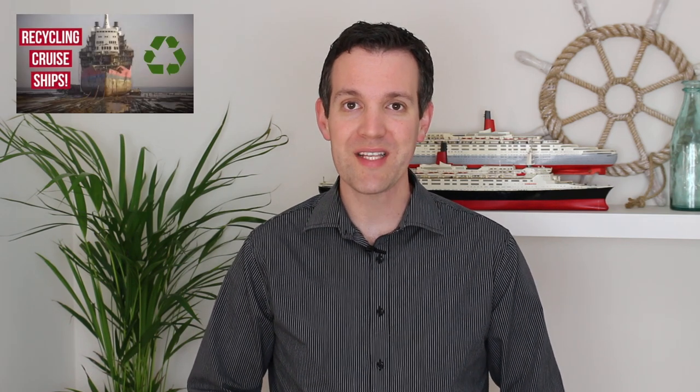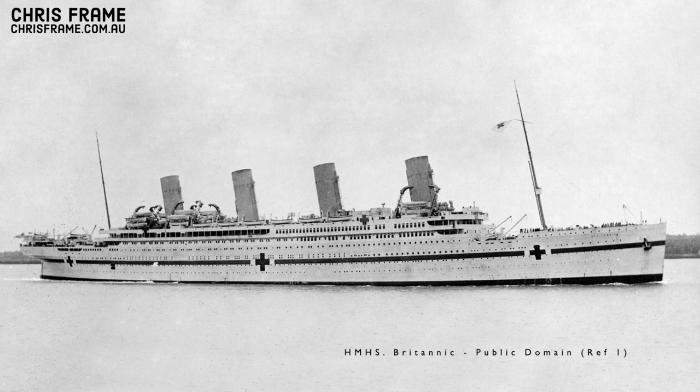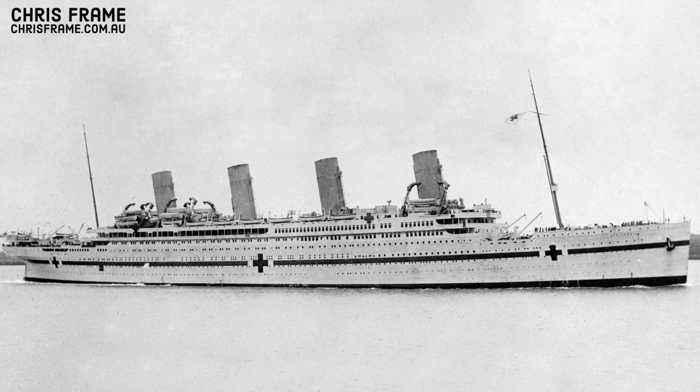In a video I posted recently about scrapping ships, I mentioned that the White Star Liner Britannic was retired in 1960. This led to a lot of comments about Britannic, with some viewers asking: didn't Britannic sink during World War I? It is true that the HMHS Britannic, an Olympic class White Star Liner, did sink during World War I after hitting a mine off the coast of Kea.